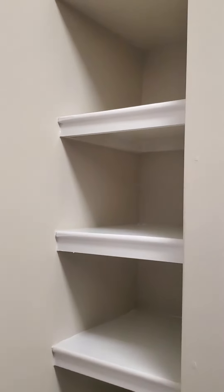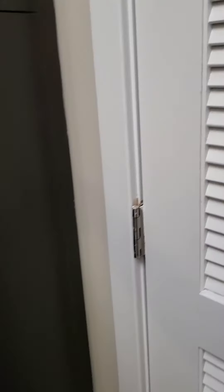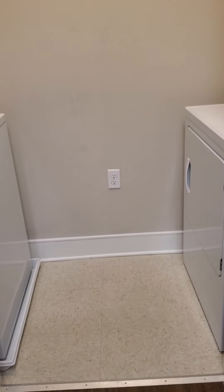There's nice built-in pantry shelving here as well as some additional cabinetry back here — tall cabinets with pantry shelving inside. And then in here you have your full-size washer and dryer with shelving above it — a very nice size laundry room.